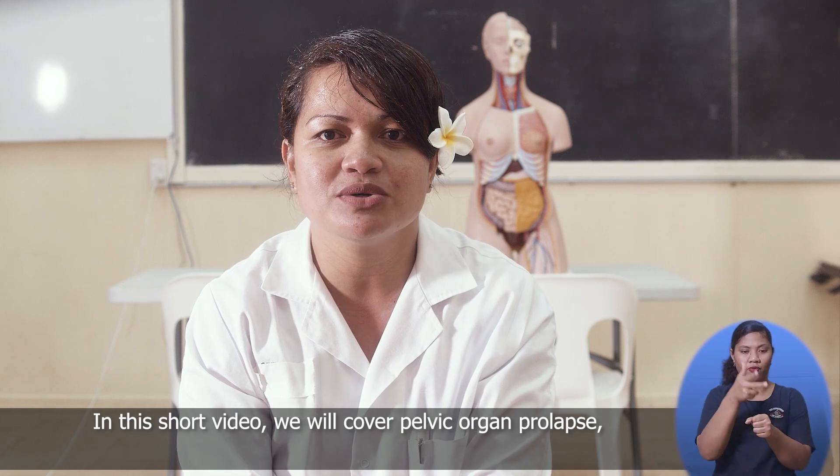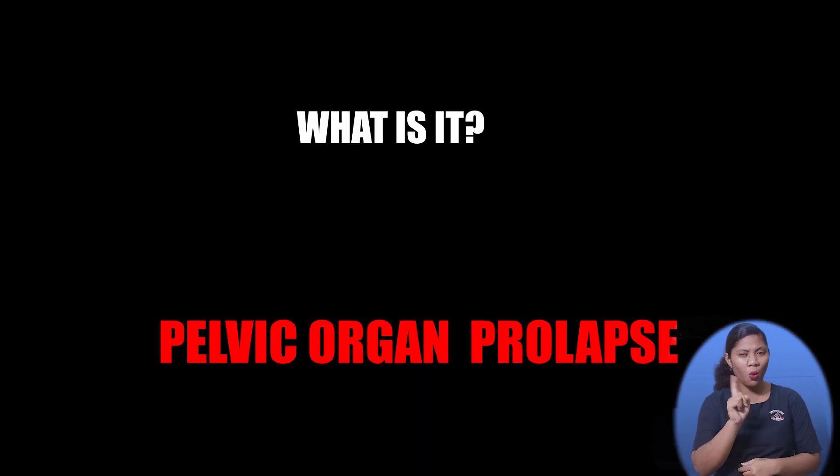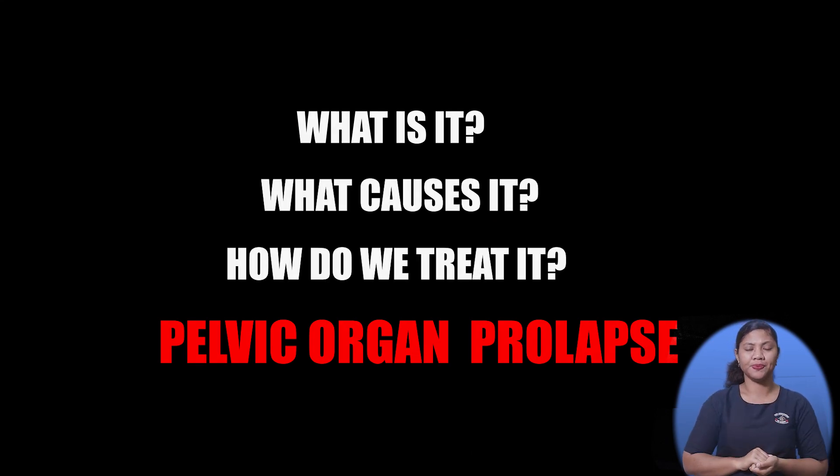In this short video, we will cover pelvic organ prolapse: what is it, what causes it, and how we can treat it?